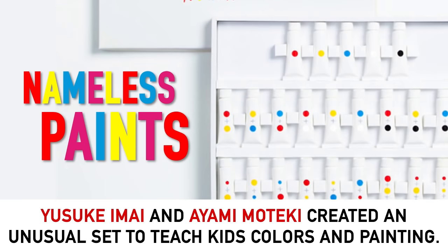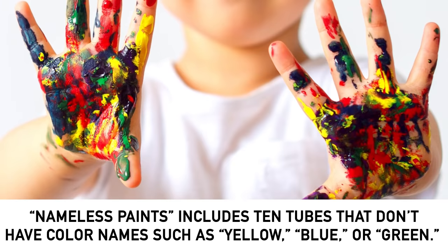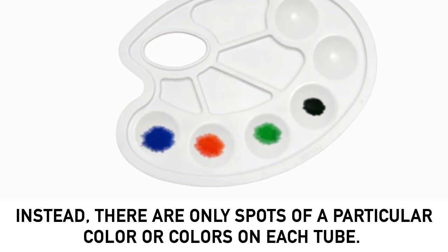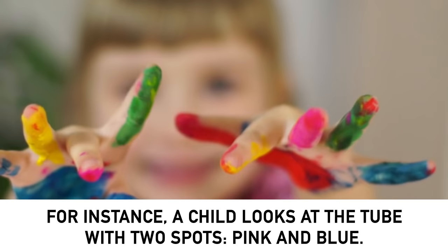It's called Nameless Paints. Japanese designers Yasuki Imai and Eiyami Moteki created an unusual set to teach kids colors and painting. This fantastic set won the 2012 Kokuyo Design Award. Let's see how it works. Nameless Paints includes 10 tubes that don't have color names such as yellow, blue or green. Instead, there are only spots of a particular color or colors on each tube. The spots are also different sizes. The designer's aim is to change the way kids think and learn.